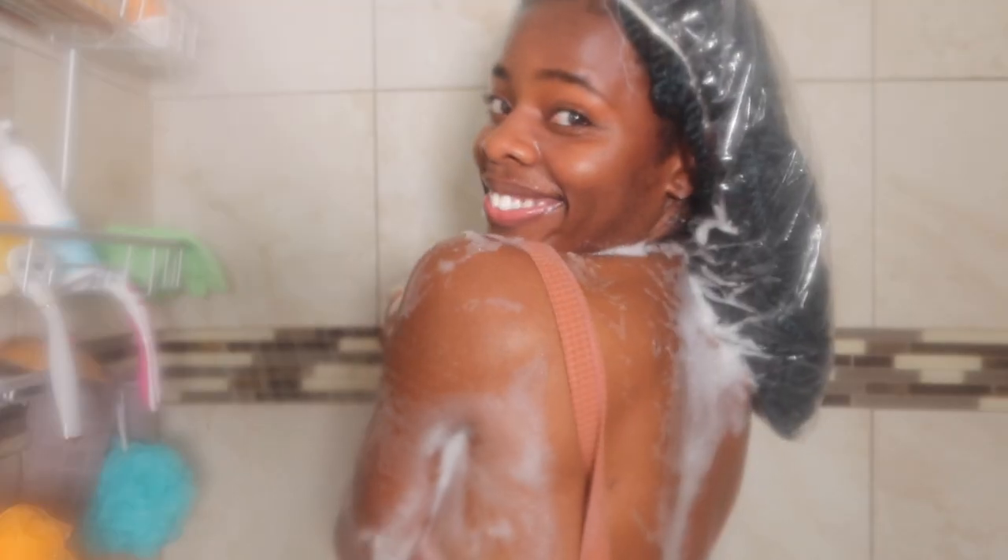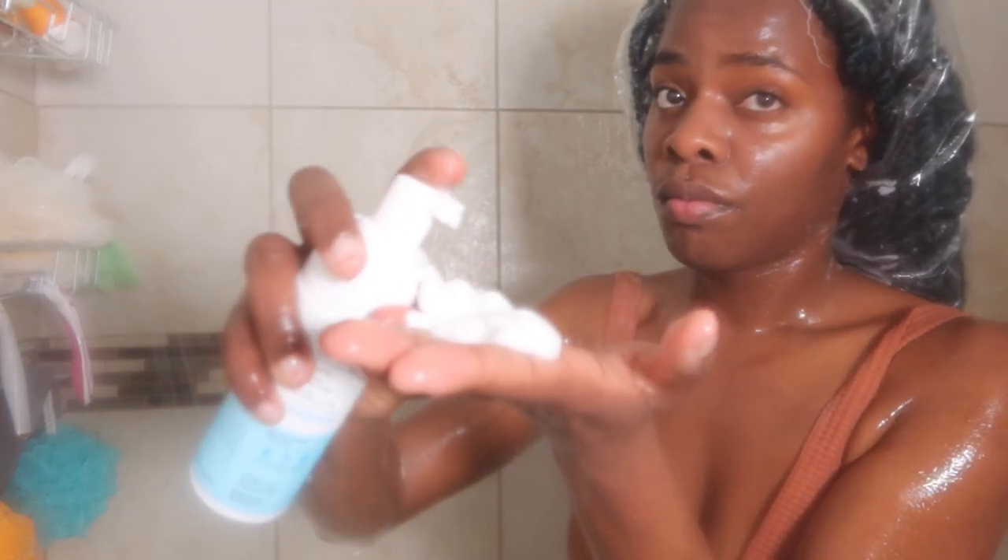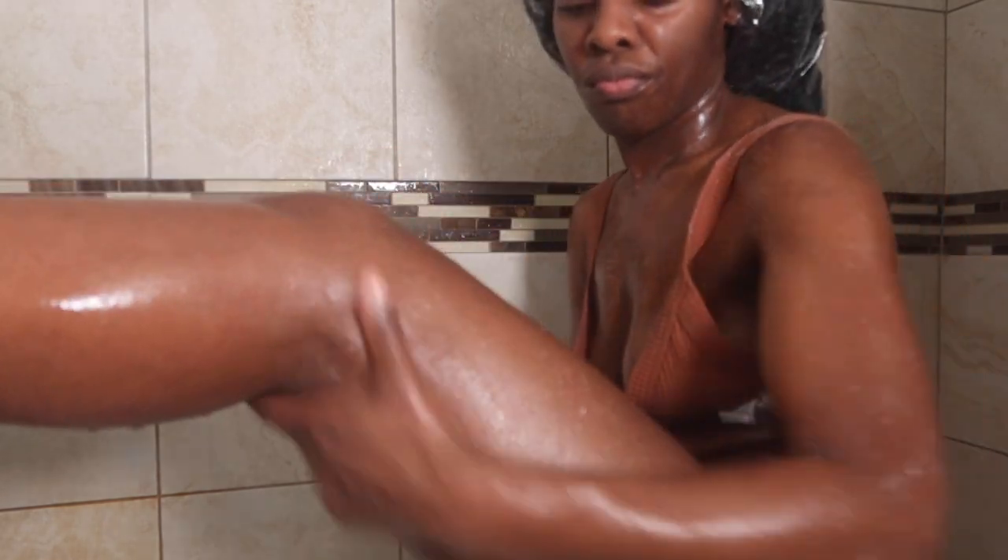Hey beautiful! So today I'm sharing with you my simple shower routine featuring feminine hygiene and body care. This right here is super affordable and you're gonna be feeling good, smelling good, and looking good.